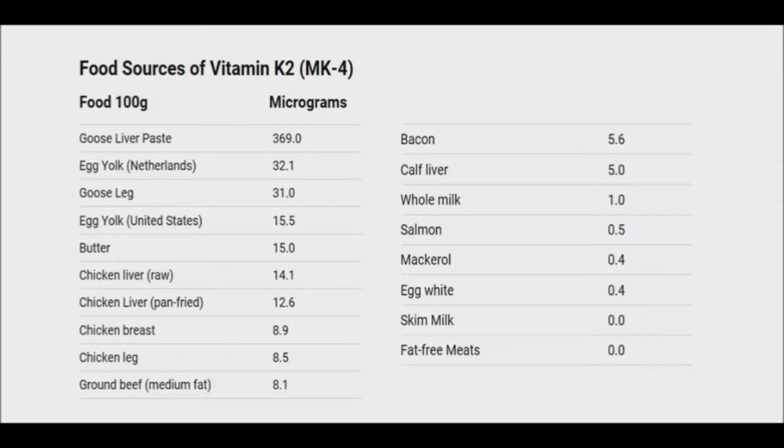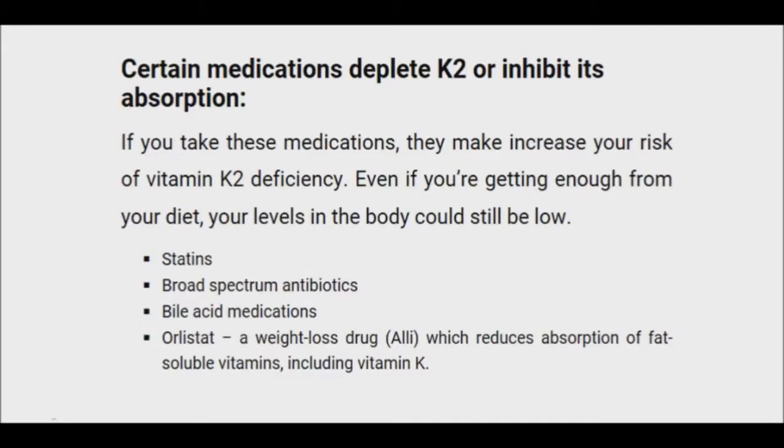Other good sources of vitamin K2 are cheese, egg yolk from pasture-raised hens, grass-raised butter, chicken liver, chicken legs, and thighs. You most likely have a vitamin K deficiency if you bruise or bleed easily. Other symptoms include tooth decay, weak bones, heart problems, and poor gum health. In addition, some antibiotics and medications may compromise the amount of vitamin K you have in your body.